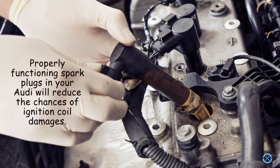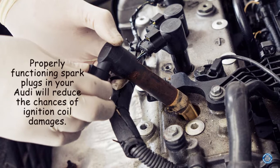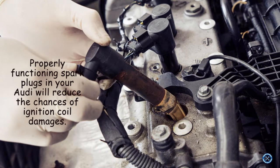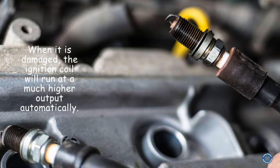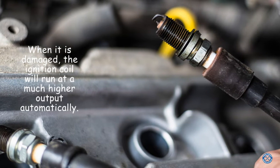Damaged spark plugs. Properly functioning spark plugs in your Audi will reduce the chances of ignition coil damage. When the spark plugs are damaged, the ignition coil will run at a much higher output automatically.